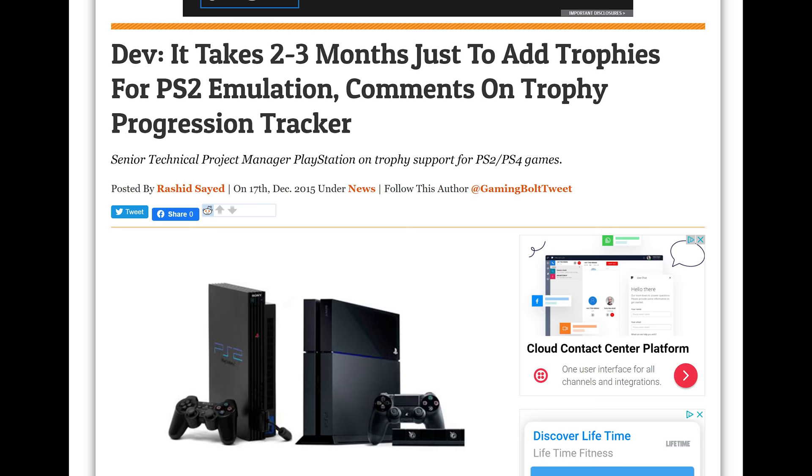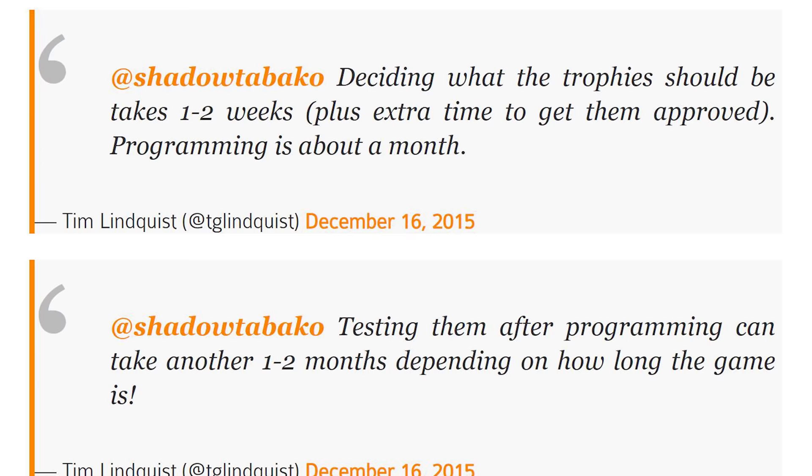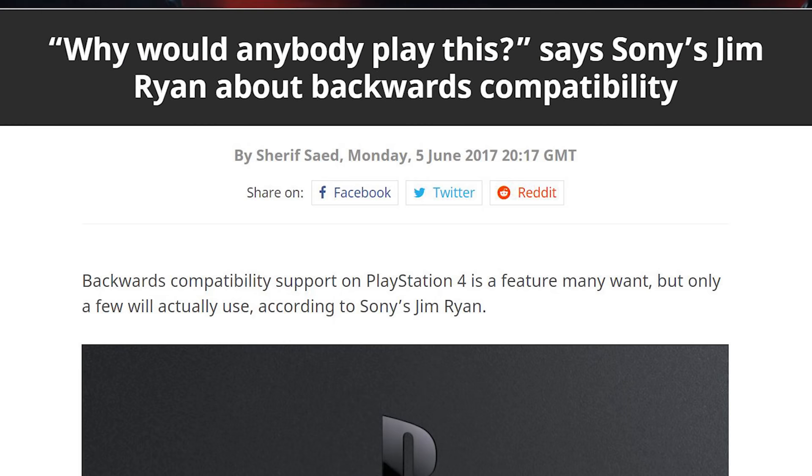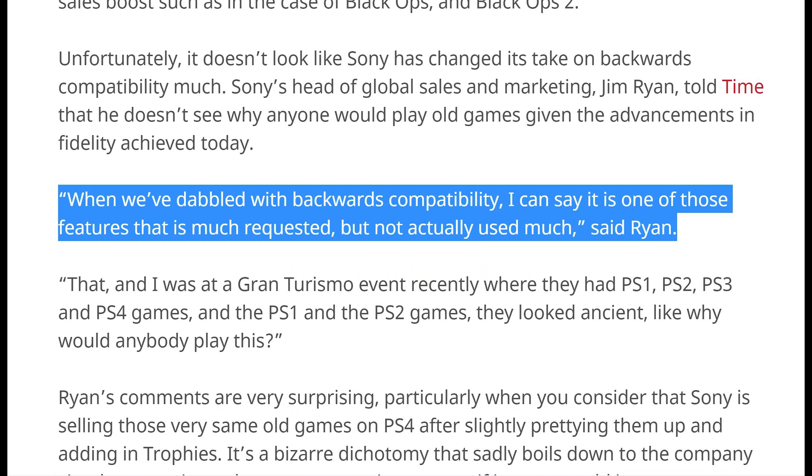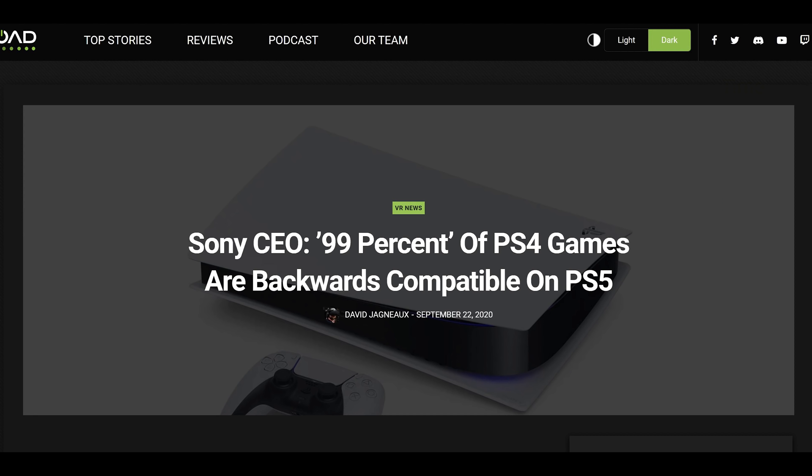Adding trophy support to emulated games is a very complex and time-consuming process. Without original source code, it becomes very, very difficult. In 2017, PlayStation CEO Jim Ryan suggested they were no longer interested in supporting its back catalogue, saying: 'When we've dabbled with backwards compatibility, I can say it's one of those features that's much requested but not actually used much.'